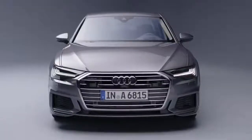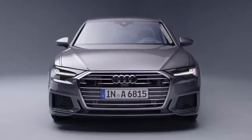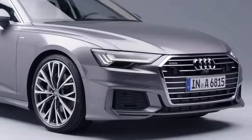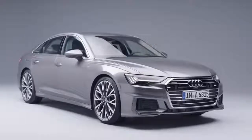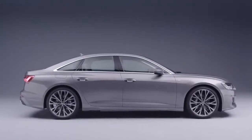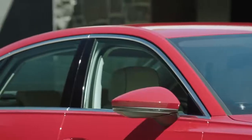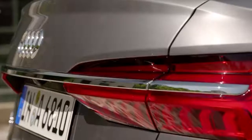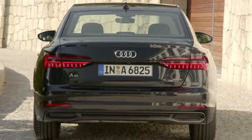The unmistakable low-slung single-frame grille with chrome trim, along with the focused headlights and powerfully contoured air inlets, exude both grace and strength. Contours above its wheel arches call attention to its quattro roots. The roofline flows into the steeply raked C-pillars. A chrome strip accentuates and links the LED taillights.